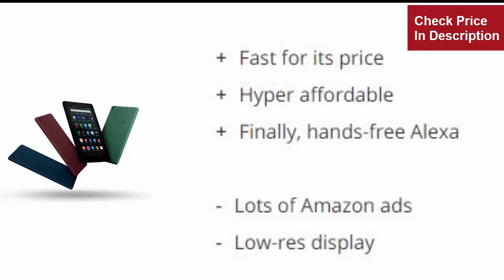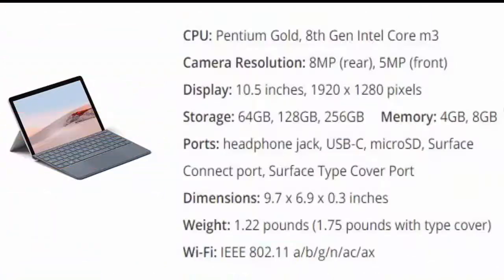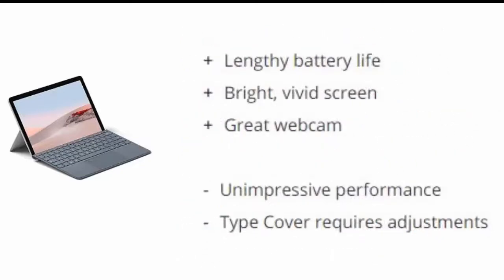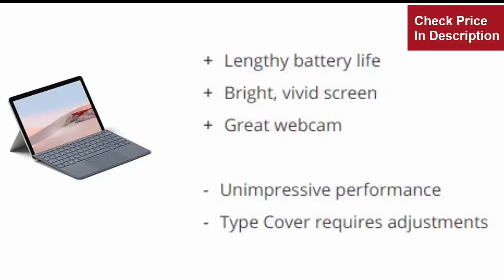Number three: Microsoft Surface Go 2. Sometimes it takes a second try to make a thing go right. The Surface Go 2 takes aim at all the flaws of its predecessor and knocks them all down. Reasons to buy: lengthy battery life, bright vivid screen, great webcam. Reasons to avoid: unimpressive performance, type cover requires adjustments.